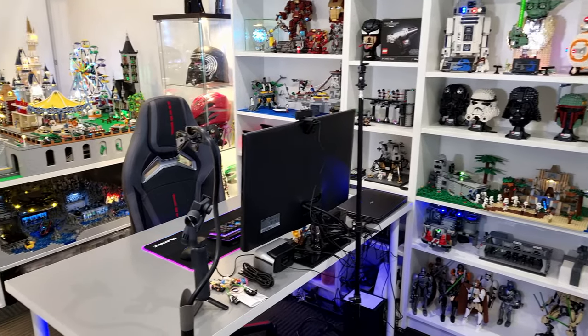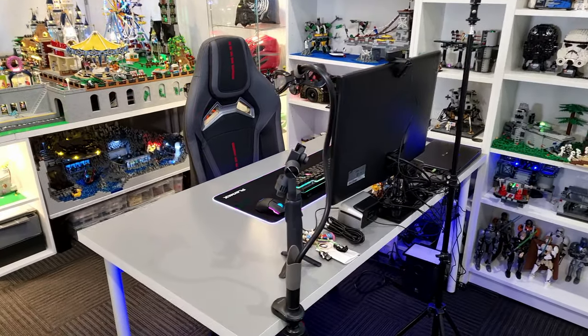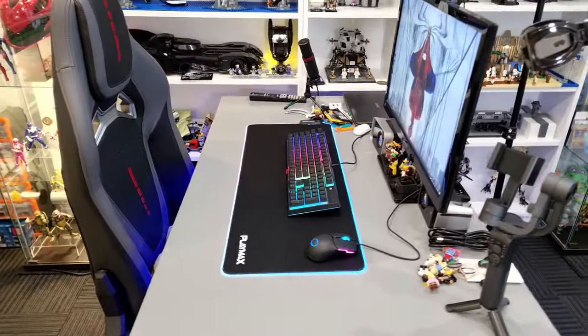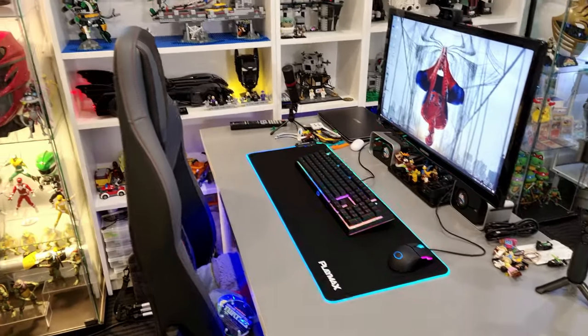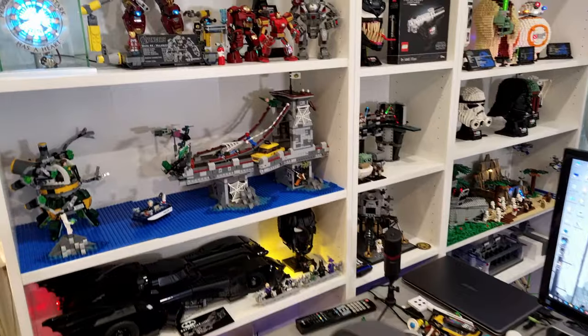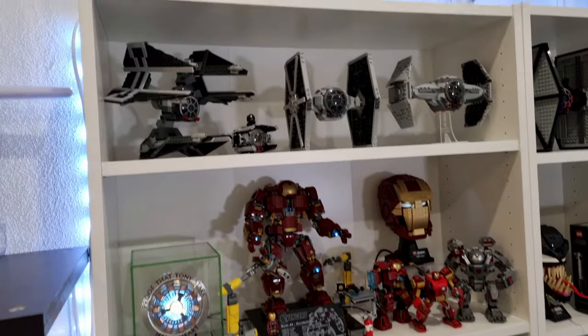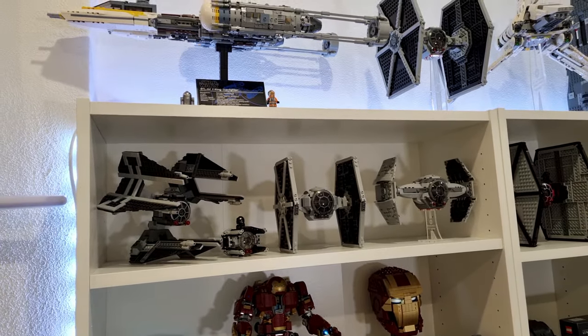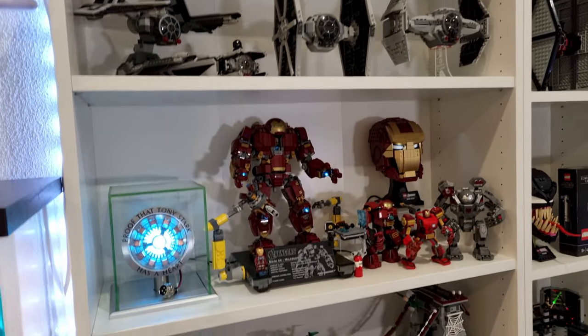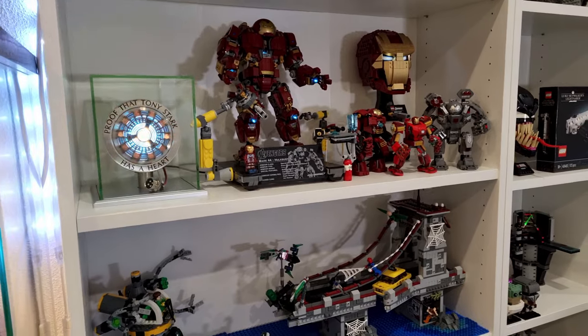So before we head over to the other side of the shelving, this is my building table and where I edit all my videos. And just over to the other side, I've got a few more Star Wars sets just above here which I will be moving to a different spot, because this whole shelving will be my Marvel and DC display.